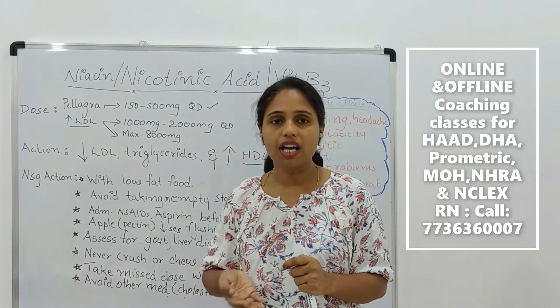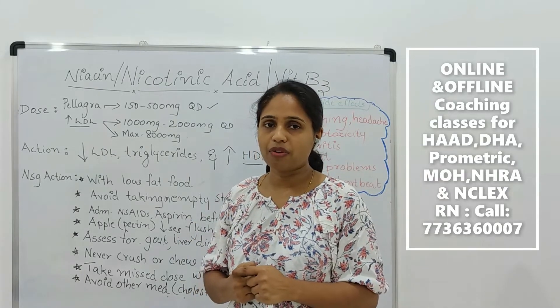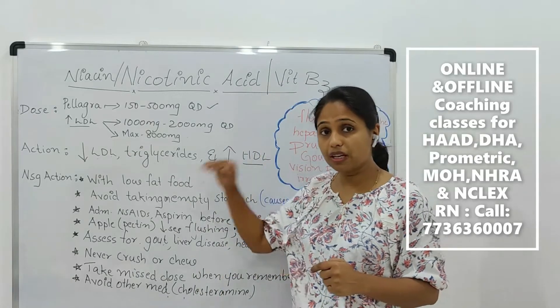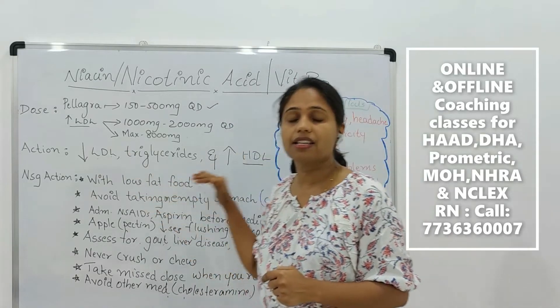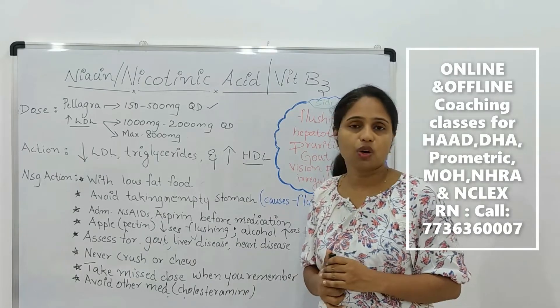Coronary artery disease follows cardiac disorders, and niacin gives a chance to reduce it. So it will reduce LDL and triglycerides and will increase high-density lipoprotein, or HDL cholesterol.